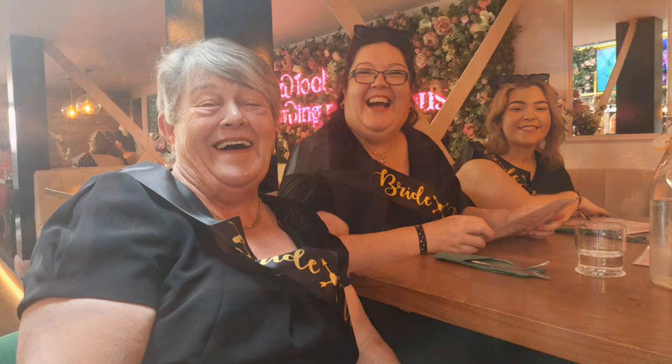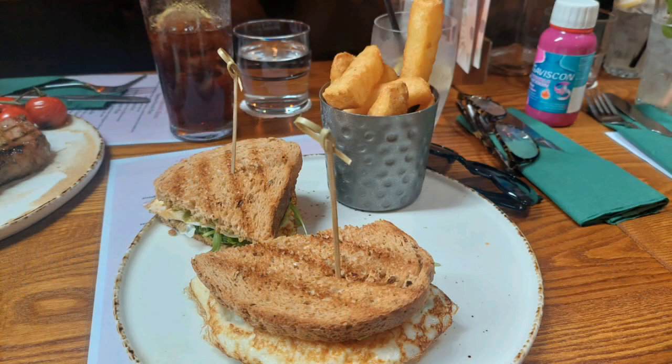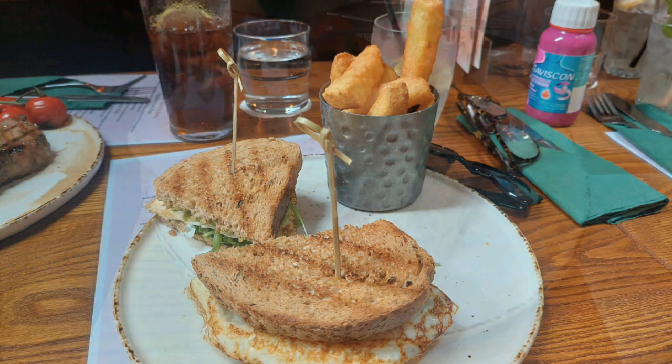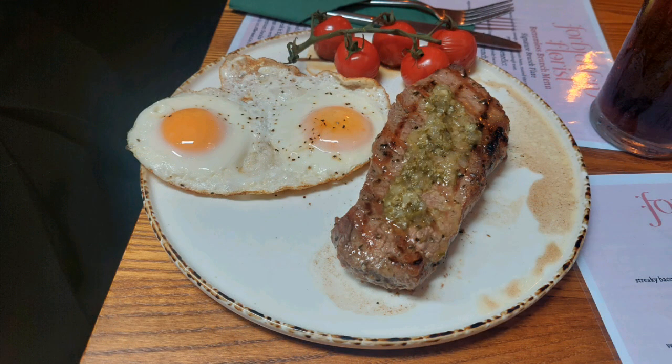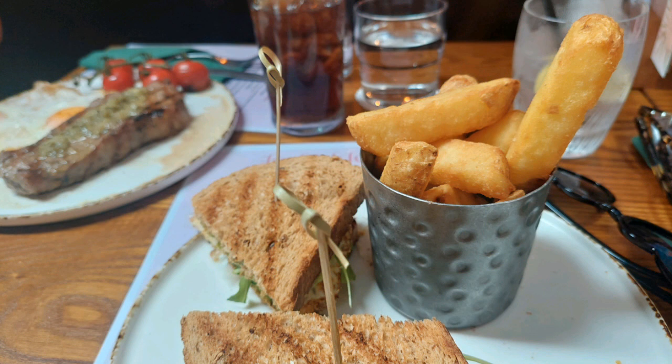Now we had a great afternoon here, me and the girls, and the food is really nice. We had chicken burgers, I had steak, there was steak on the menu, and there were these sandwiches, and I'll add avocado. Very healthy options indeed.